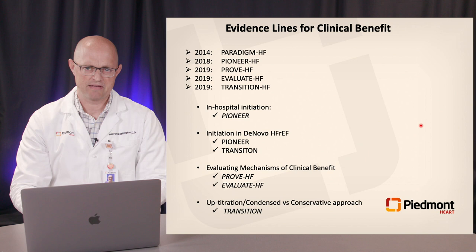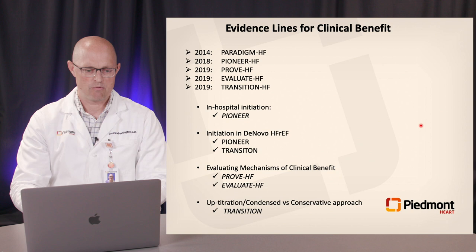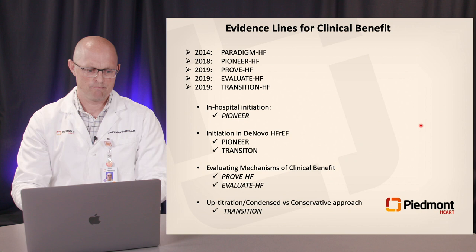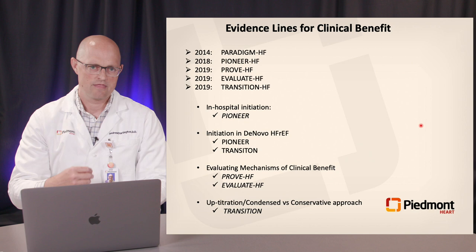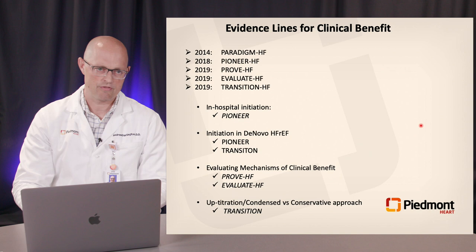PIONEER helped answer questions about the safety and efficacy of initiating sacubitril/valsartan in-hospital in acutely decompensated patients. It was not only safe relative to enalapril but led to a favorable reduction in natriuretic peptide levels, and on secondary analysis, improvement in clinical outcomes over a very short period. Roughly 30% of PIONEER patients were brand-new heart failure patients not previously exposed to ACE or ARB — and regardless of whether patients were de novo HFrEF or not, there was demonstrated safety and benefit.